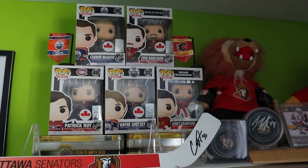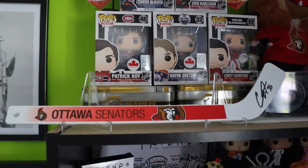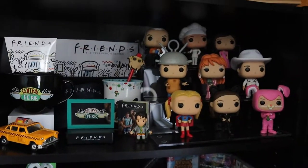Coming up here is the only hockey shelf that I do have. I do have my plush, I do have my Funkos of the hockey players, my autographed mini stick, as well as my autographed pucks.